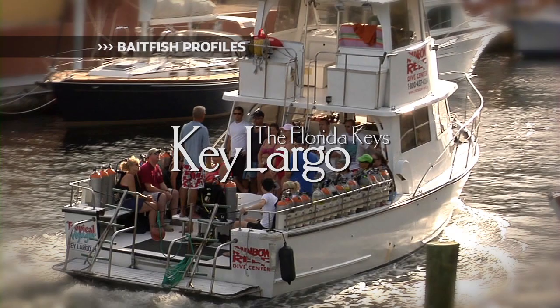Bait Fish Profiles, brought to you by the Florida Keys and Key Largo — a world away, come as you are.